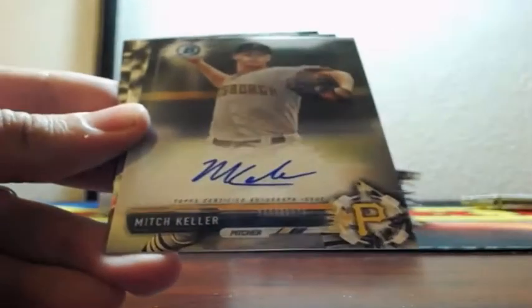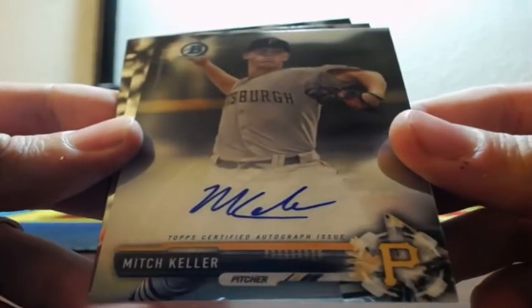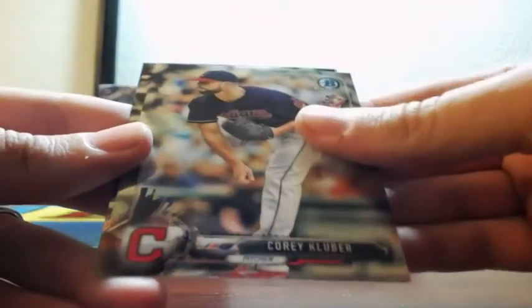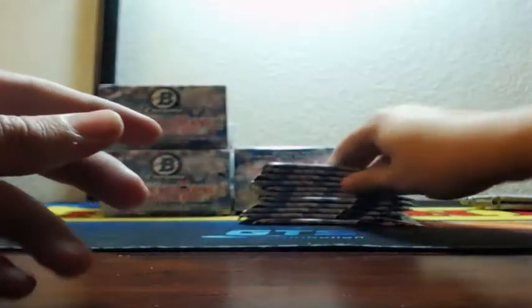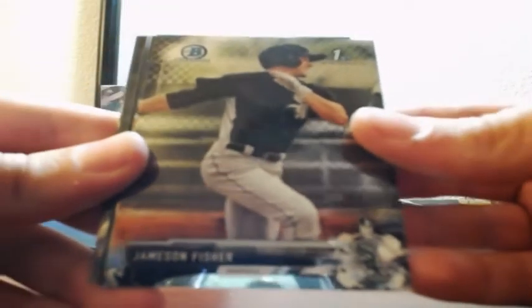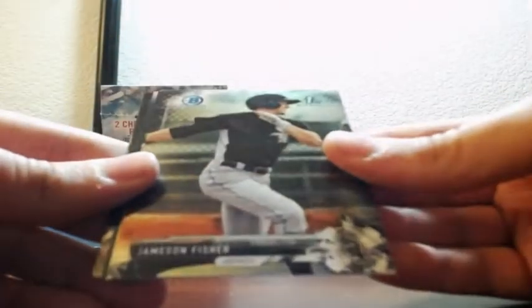Correa autograph. Mitch Keller for the Pirates — this guy comes out quite often. Also, giveaway tonight: most spots purchased will be receiving a box of High Tech Baseball as well as a Le'Veon Bell Pittsburgh Steelers jersey, autographed.